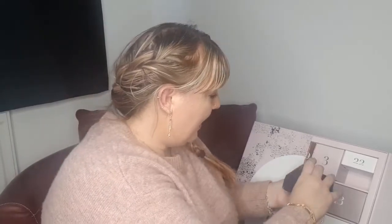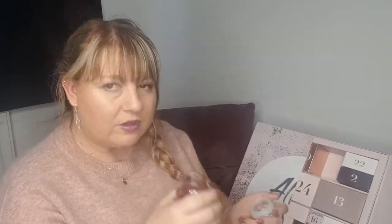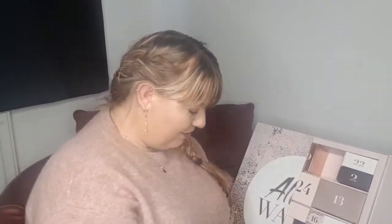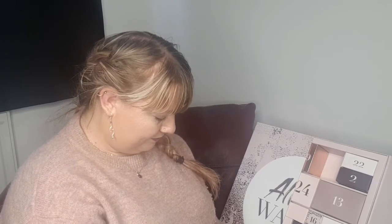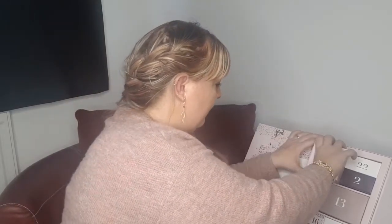In box number three, which is right next to box number two — it's a big box, quite heavy. Oh, it's a Yankee Candle, a bigger size one — these are about six pounds in the shop. It's the Berry Trifle scent and it smells really nice. I might even put it in my studio for when I'm working.